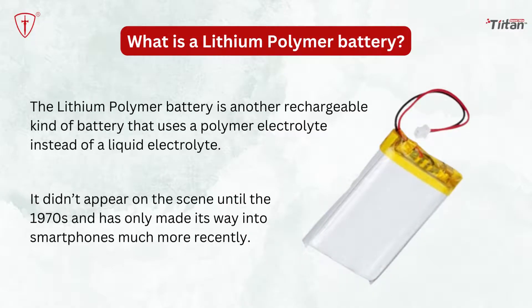After lithium-ion batteries, let's understand what is a lithium-polymer battery. The lithium-polymer battery is another rechargeable kind of battery that uses a polymer electrolyte instead of a liquid electrolyte. This difference in choice makes lithium-polymer batteries more efficient and safe for use.